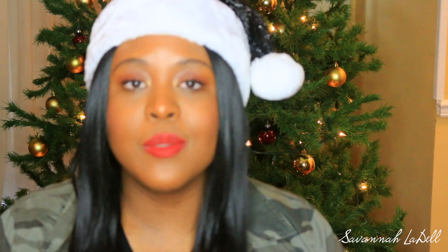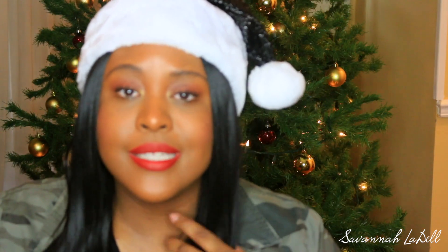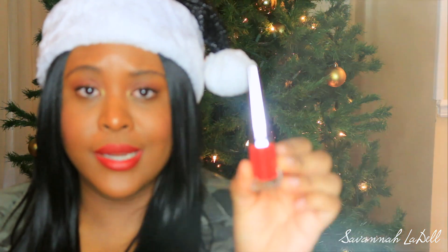Next I got the Stunna Lip Paint from Fenty, which is what I'm wearing today. It's supposed to be a universal red shade for everyone and I really think it is. I think anyone can wear this. The packaging is so pretty.